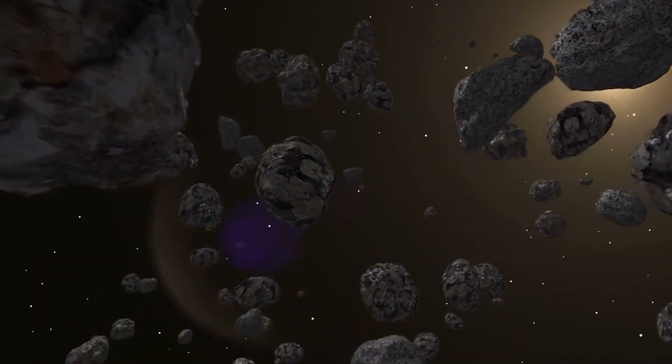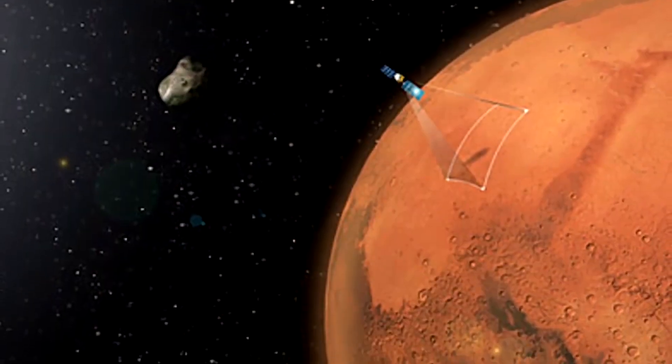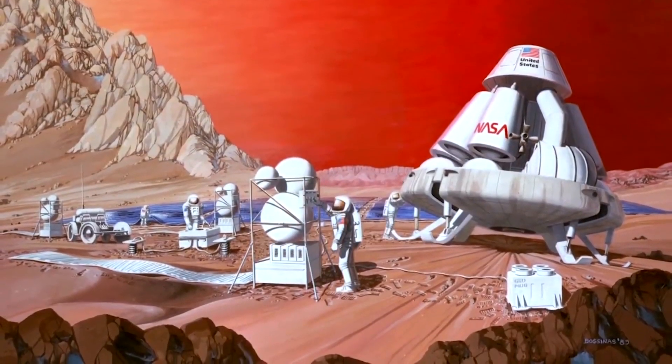While methane gas is also produced by asteroid strikes, astronomers have confirmed that there haven't been any asteroid strikes found on Mars. So what does all of it mean? Could the methane be a result of living creatures inhabiting Mars? If yes, then when will we find out?